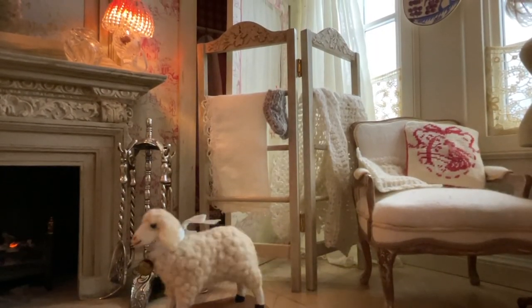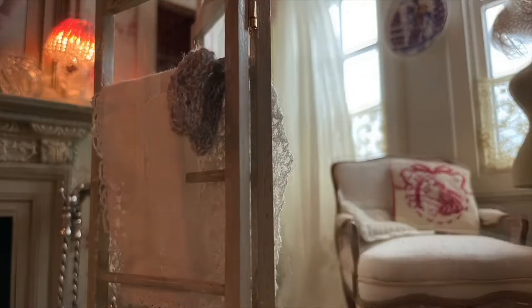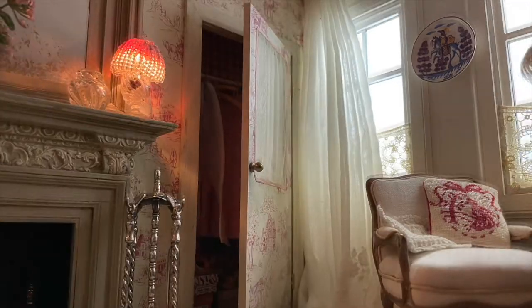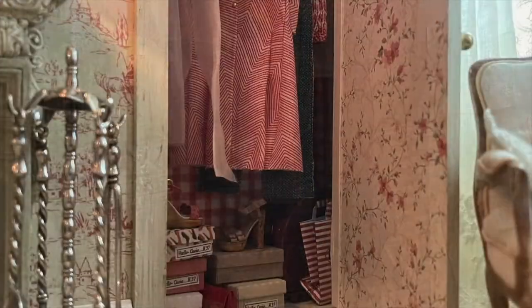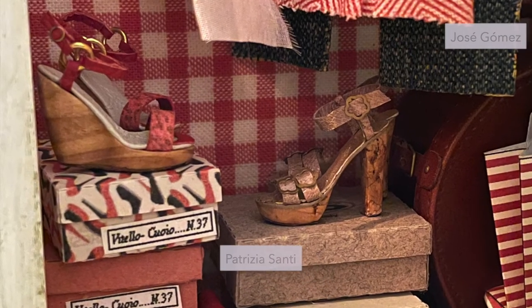The small screen in front of the closet on the right is used for hanging things like scarves and shawls. The closet stores several pairs of wonderful shoes by Patricia Santi, a leather suitcase by José Gómez, and of course some clothes.